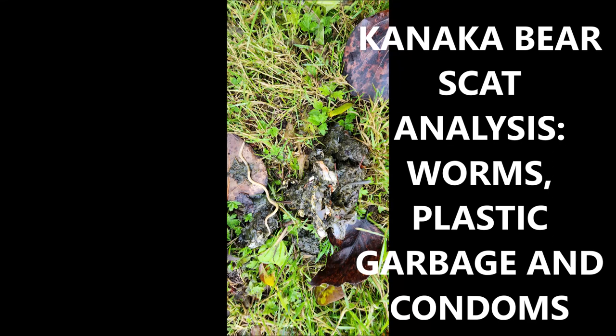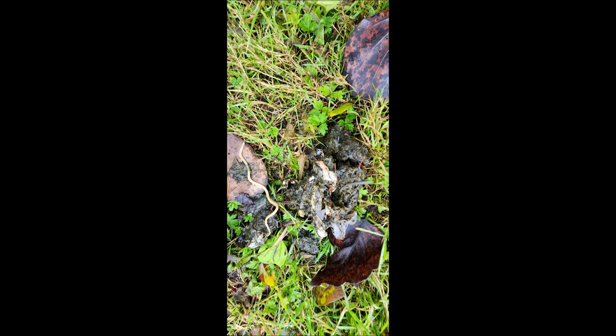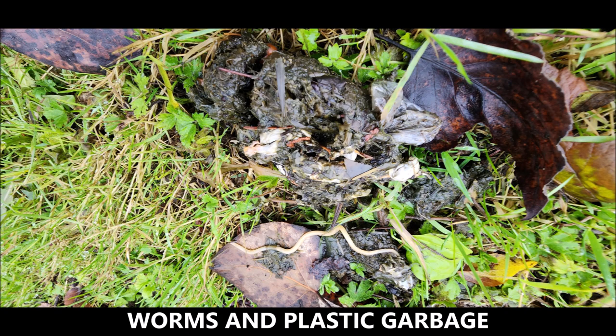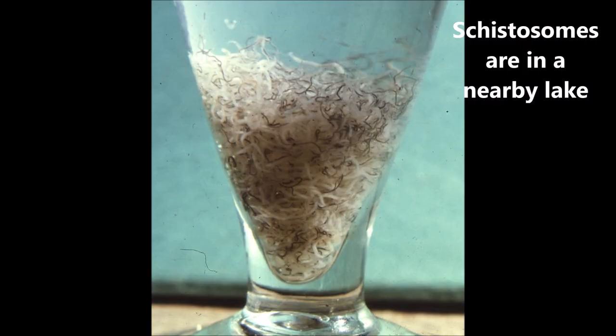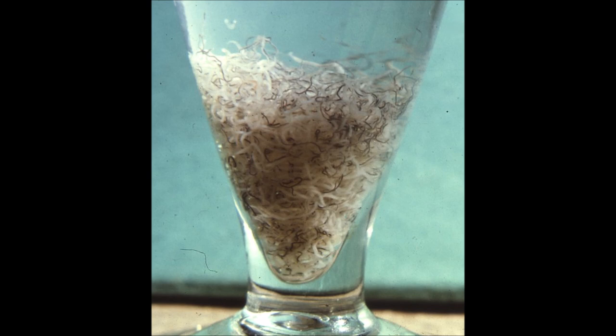Kanaka bear scat analysis — worms, plastic garbage, and condoms. These were all taken at Kanaka Creek recently, Kanaka Creek Park. There's a picture with worms and plastic garbage in a scat that I found quite recently. Schistosomes are also seen in our nearby lakes and I've collected and analyzed these as well.